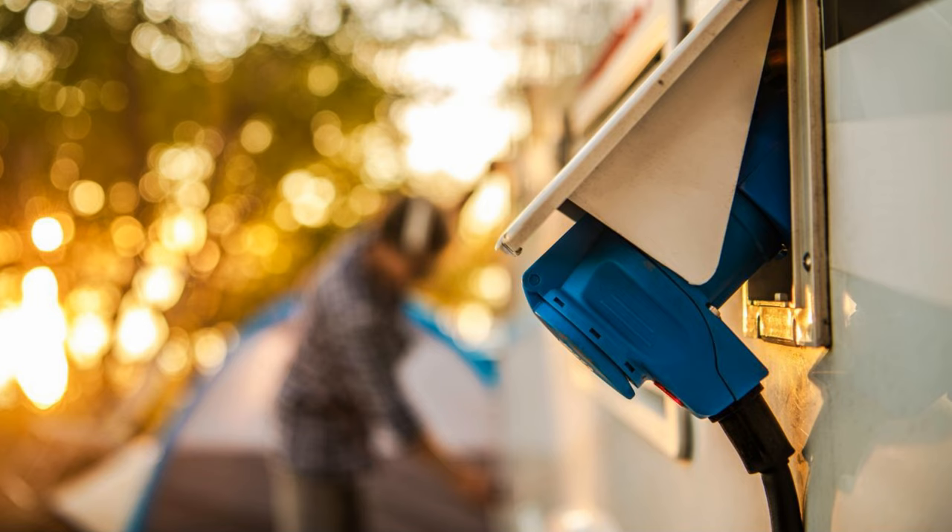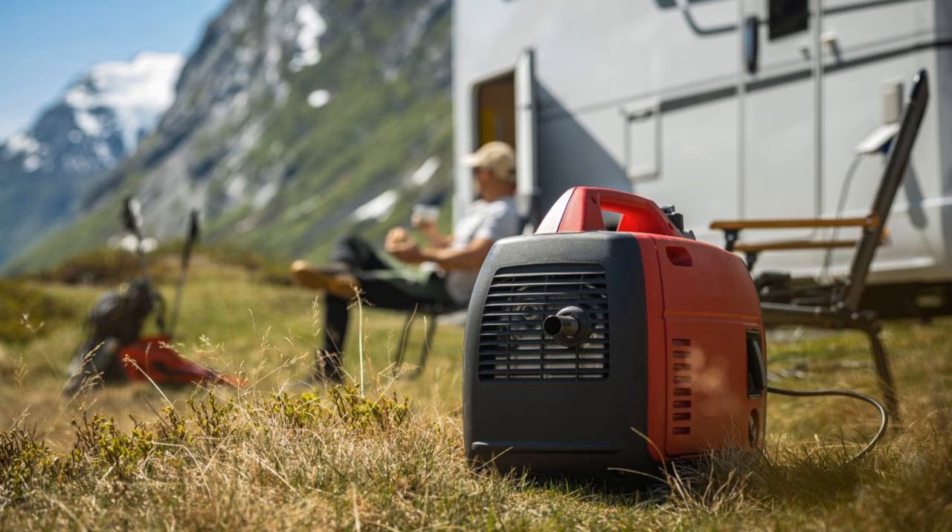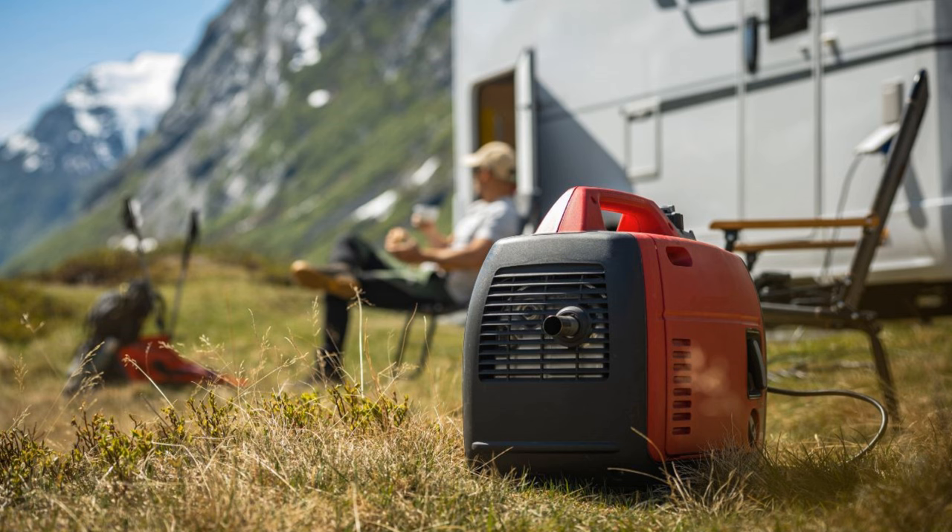Now if you're always plugged into shore power at a campground, honestly you may not even need a generator at all. You might just have it as a backup in case there's a power outage. But if you like to boondock at all in your 30 amp RV, well then having a portable generator can be very handy and very much appreciated.